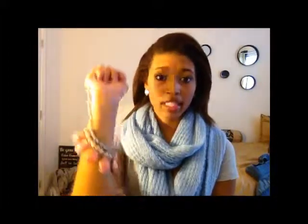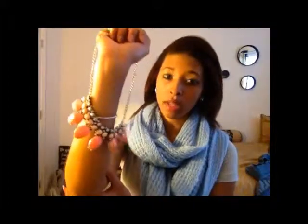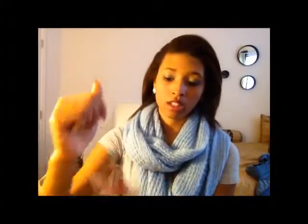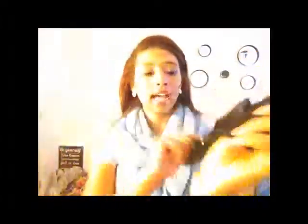I got this necklace from Rue 21 maybe two or three weeks ago when I was shopping for my trip. I just needed something to go with this maxi skirt I have, and my friend works there so she was helping me pick this out along with the skirt and everything to go with it. I've been wearing this a lot lately. Then I got this hat from Payless — got hair all over it.